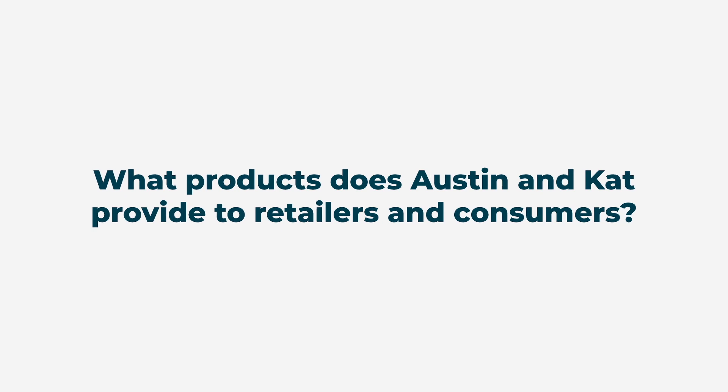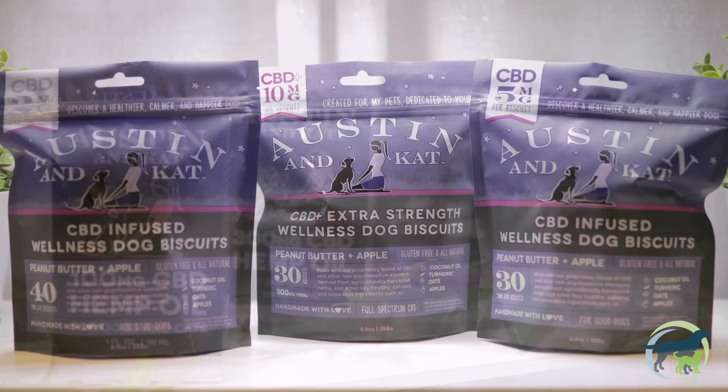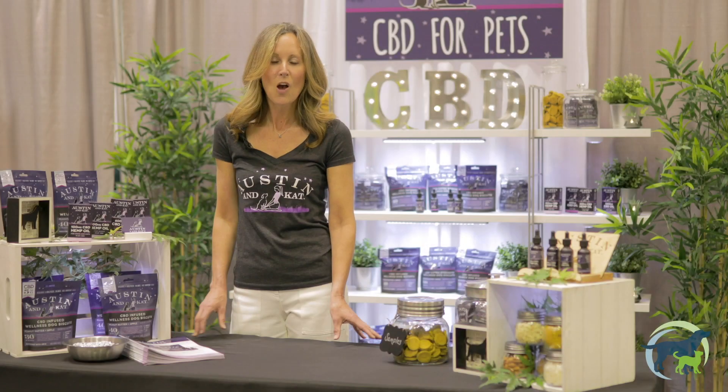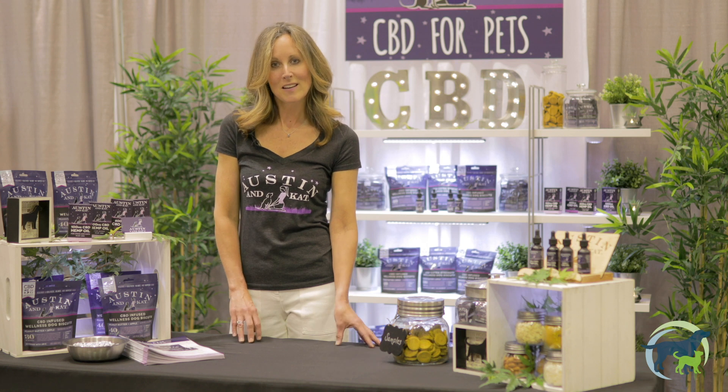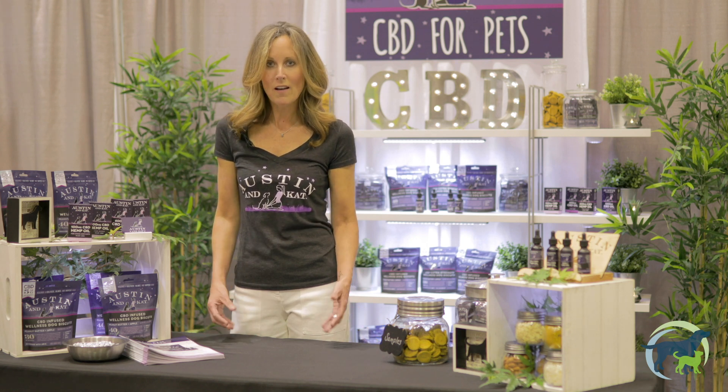We do biscuits ranging from 2 milligrams all the way to 10 milligrams, and we do CBD tinctures ranging from 100 milligrams all the way up to 1200 milligrams, so we can handle your pet's issues dealing with anxiety, pain and inflammation, and just general overall health and well-being.